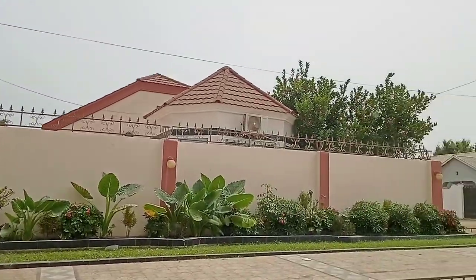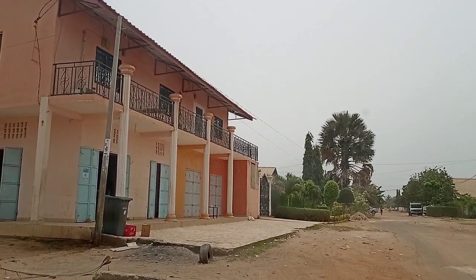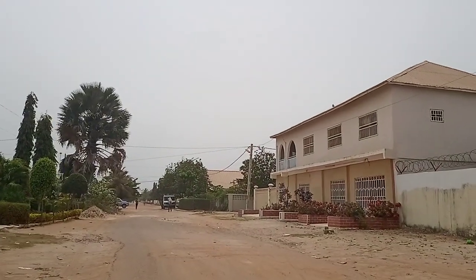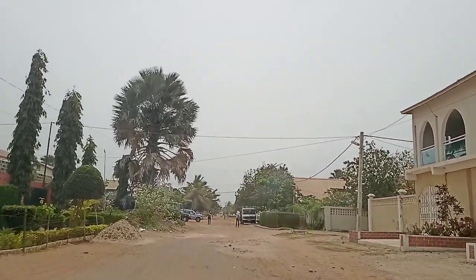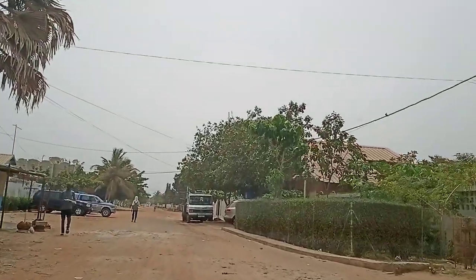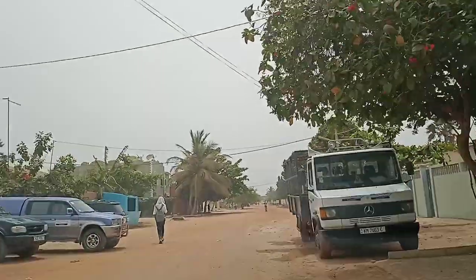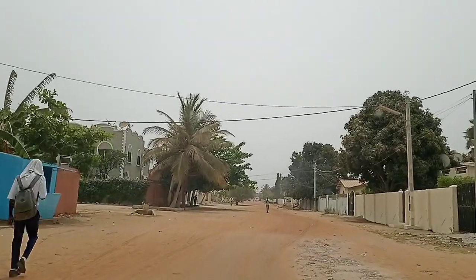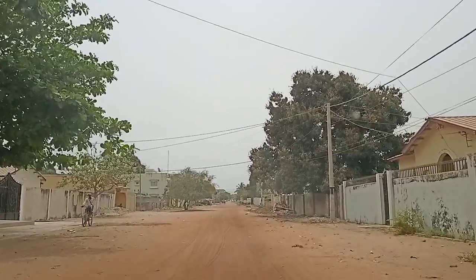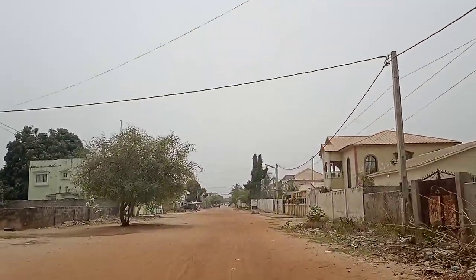Let me show you what the road looks like heading out. This is not far from Turntable. There's a shortcut road you can take to avoid traffic when coming to the property. The main road is just up this way. The road isn't really horrible — even in rainy season it's manageable, and the main road is just on this side.